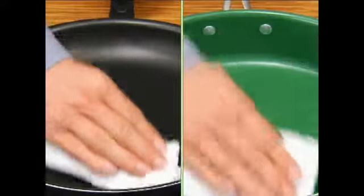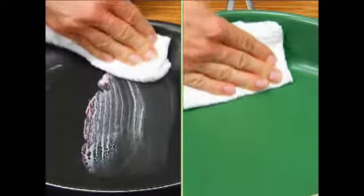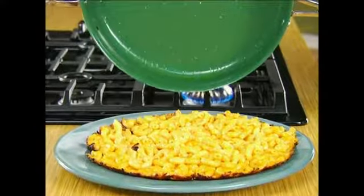Look, foods don't stick. Candy catastrophe wipes right out. Mountains of mac and cheese slide out like it's on ice.